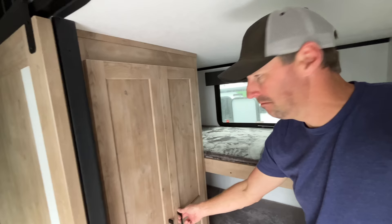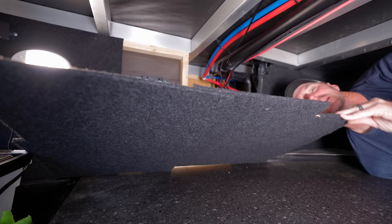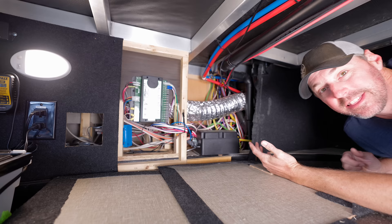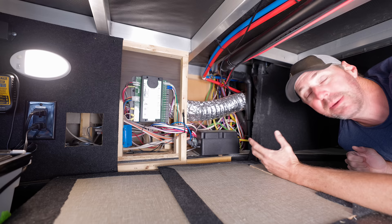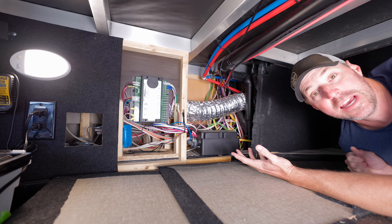I wasn't surprised by the poor quality in this RV, but what I found in the next one was more shocking. Looking at this one, it helped me break it into two categories. Number one, you can have cheap materials — you'll see the drawers flexing, doors flexing, poor products put into it. But then you also have the other side: poor workmanship. You look behind this wall and the products back here aren't bad, it's just not great workmanship. The wires and panel are fine, but they're put in like a rat's nest. When you bring good products together with good workmanship, you're going to end up with a much better result.